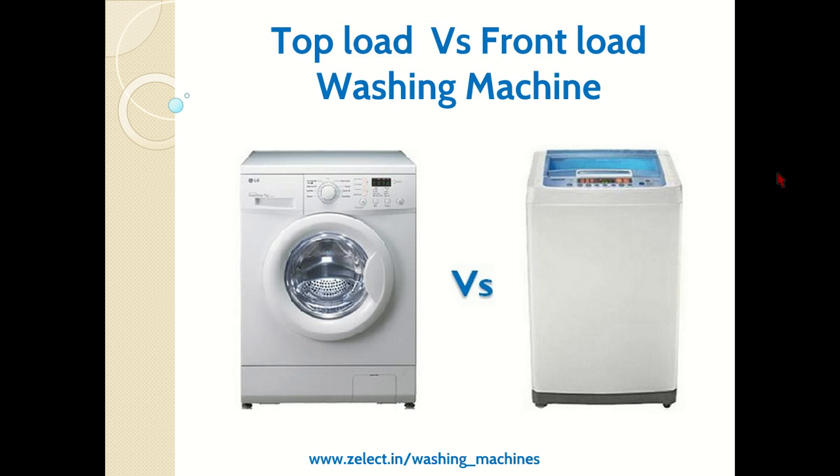Welcome to Select video buying guides. In this video we will discuss top loading washing machines versus front loading washing machines — which one to consider while buying. In a front load machine, the door is at the front and you bend to put clothes in. In a top load machine, the door is at the top. Both have their pros and cons. This video is presented by select.in, an interactive smart buying guide.